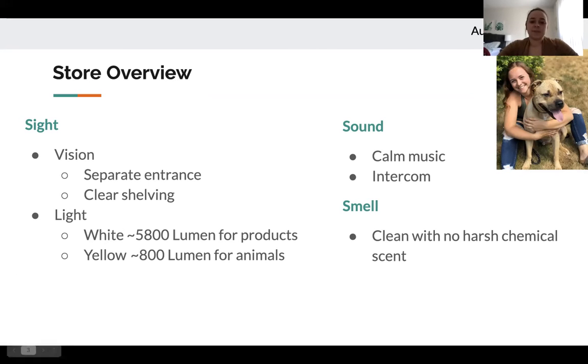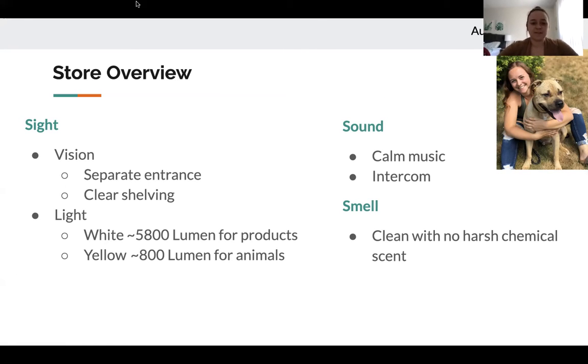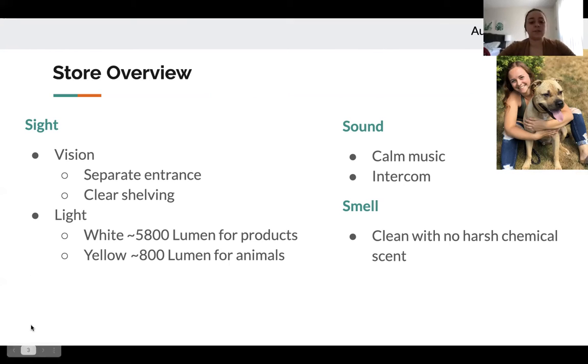For lighting, we decided on a white bright light for product areas around 5,800 lumens, so products are easily read. In areas with animals, a yellow light around 800 lumens would decrease stress, especially for animals that struggle with fluorescent lighting like birds, making them more comfortable in their habitats. For sound, similar to the water sounds in the fish section, there could be calm peaceful sounds in animal areas. It would also be great to switch to a walkie-talkie system for employee communication instead of an intercom, with a soothing warning noise before intercom announcements.